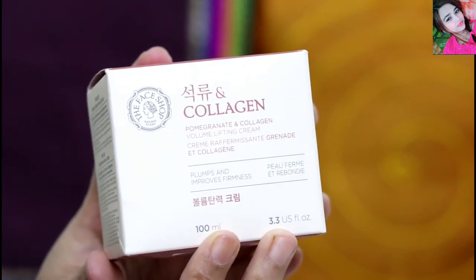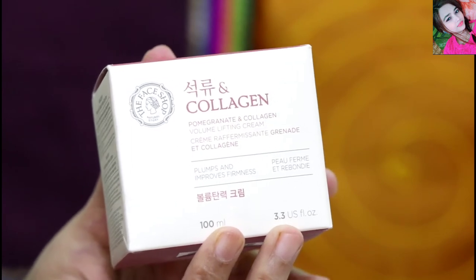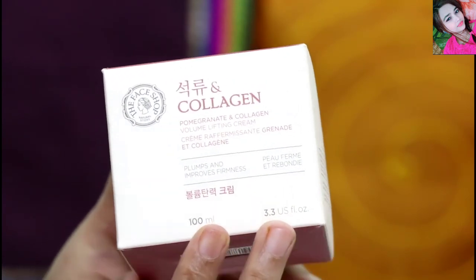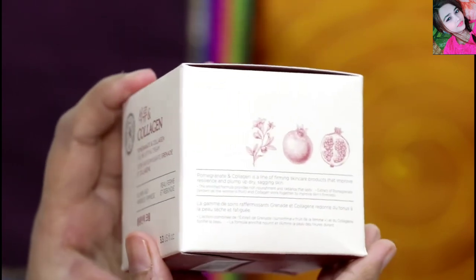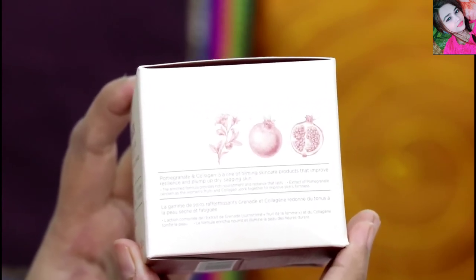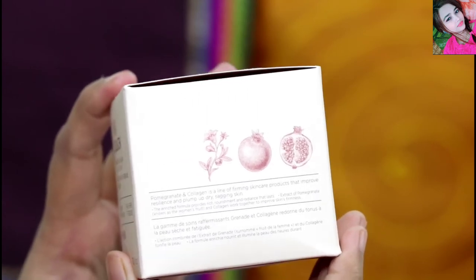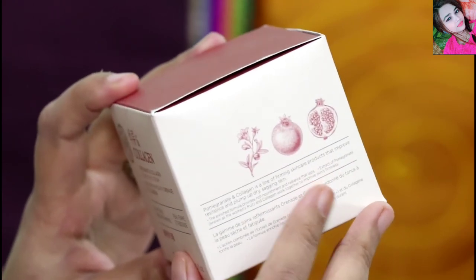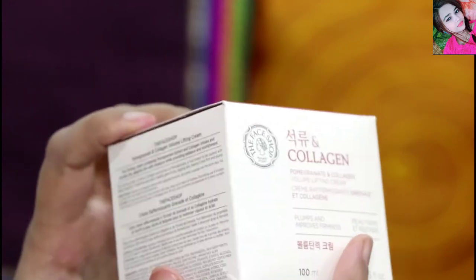Hi everyone, welcome back to my channel. Today I am going to take a look at The Face Shop brand collagen-based cream, which everyone has requested I review. The Face Shop is a Korean brand and skin care is very popular. If you have concerns that your skin is mature or need anti-aging, this collagen cream can provide nourishment to your skin.